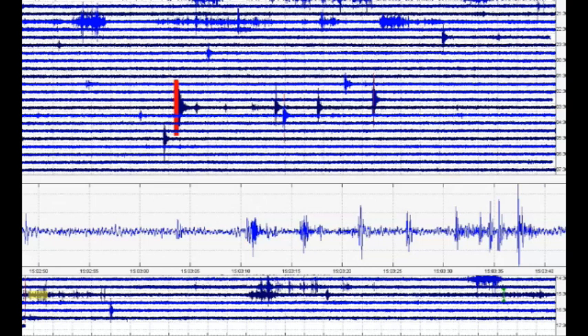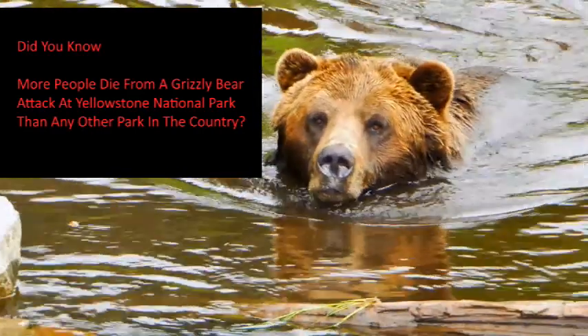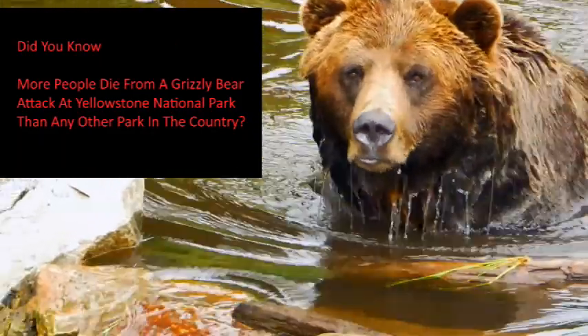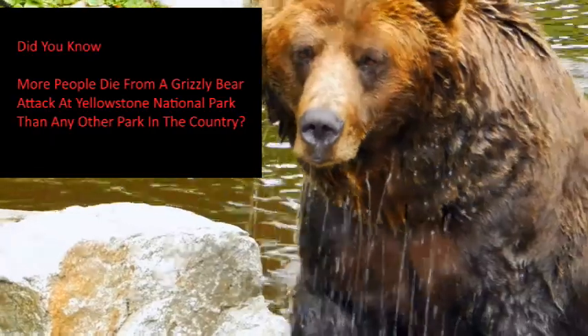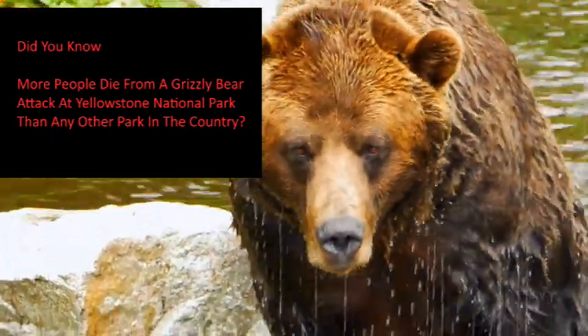I hope many of you watched my video about what's going on with the wildlife at Yellowstone — they're starving and finding a new source of food, which happens to be people.